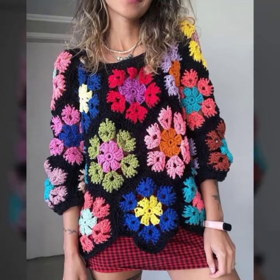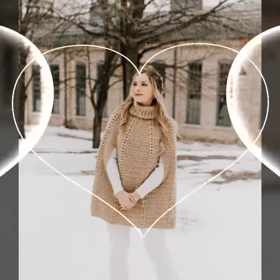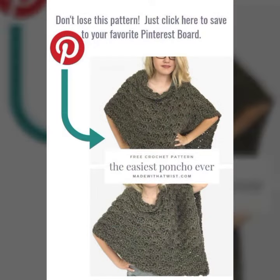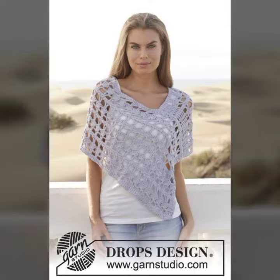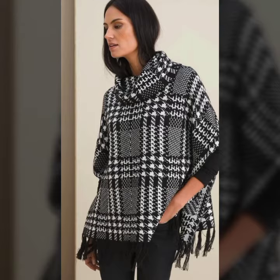Hello guys, how are you? I hope you all are doing good. In this video we have some new poncho patterns, shirt patterns, designs and ideas only for you guys. If you haven't subscribed to our channel, make sure to subscribe and click on the bell icon so you will get all the latest notifications on your dashboard.